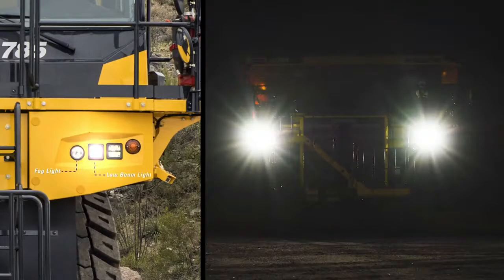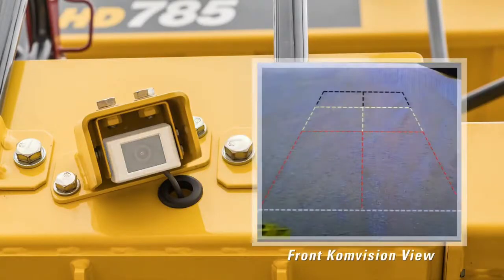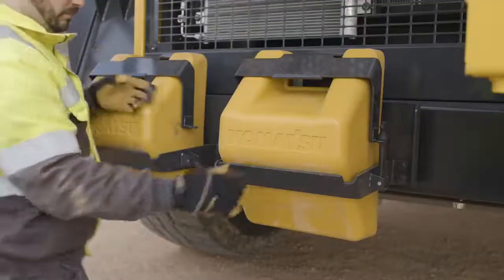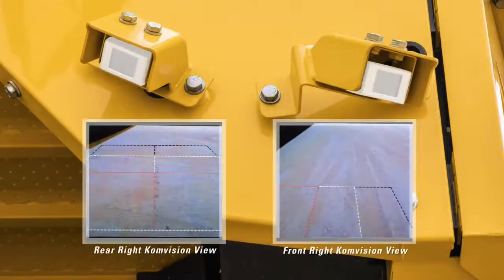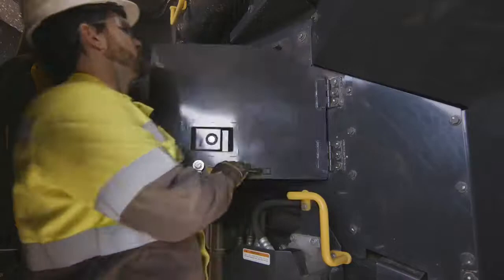The headlight cluster — which includes the fog light, low beam, high beam, turn signal, and clearance lamps — can also be seen from this view. There is also a KomVision camera mounted to the front of the boarding access. Two wheel chock holders can be found at the front of the machine, and the front right corner also houses two KomVision cameras.